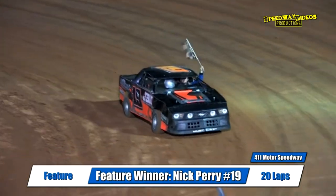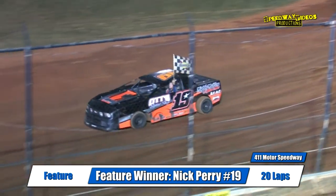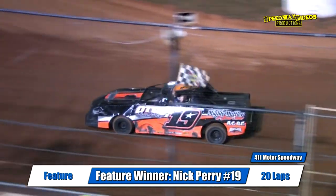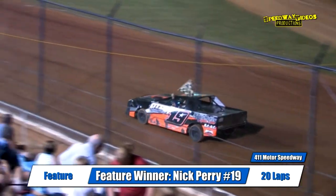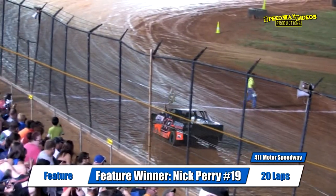Ladies and gentlemen, here on the front straightaway, put your hands together — Nick Perry picking up the mini stock feature win. Once again, Nick Perry picking up the feature win.